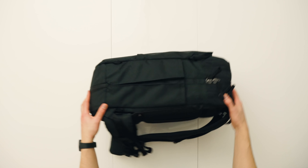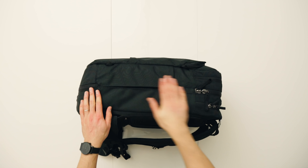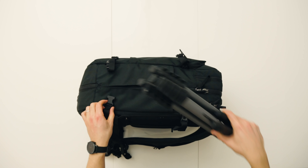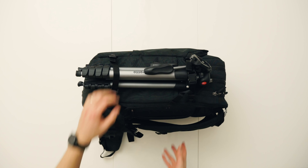Of course, you also get a gusseted water bottle slot which sits flush against the bag so you barely even notice it, as well as some accessory straps which I'll use to attach my trusty Manfrotto compact tripod — which is also actually small enough to fit inside the bag's main compartment, in case Ryanair ever get on your case about it.